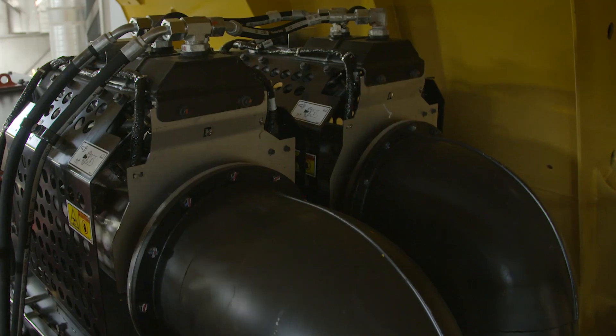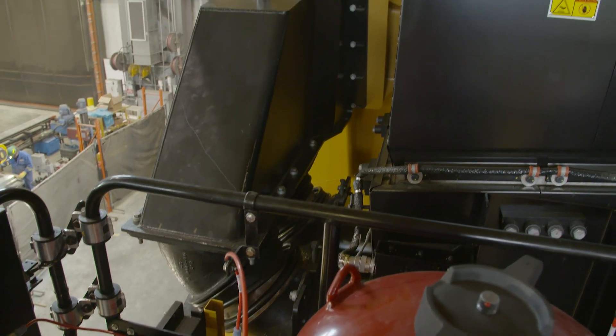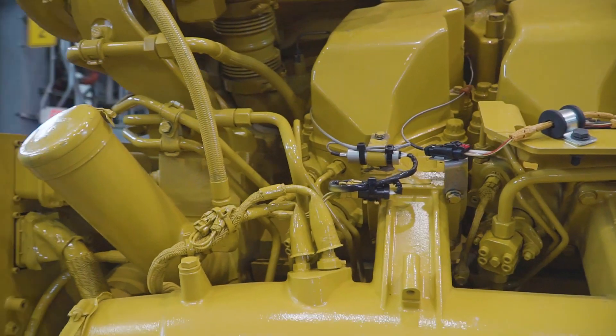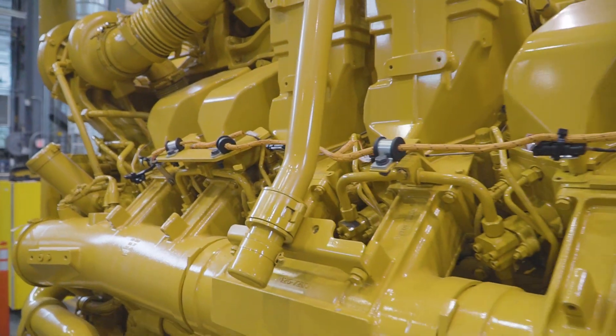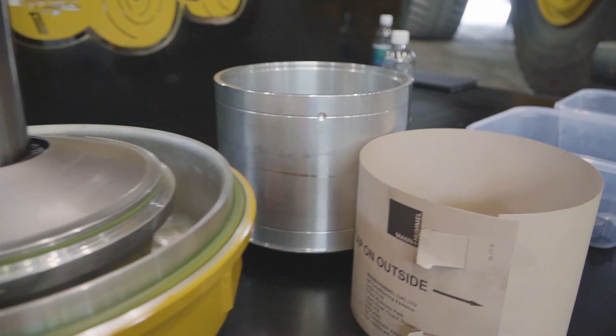Probably the most notable improvement is the Tier 4 after-treatment system that we have. This truck also has what we're calling our low maintenance ratio engine. This engine helps to avoid changing engine oil filters, as well as extending the intervals at which the oil has to be changed.